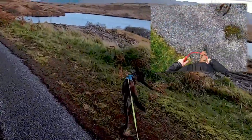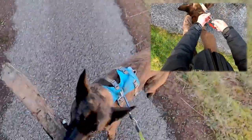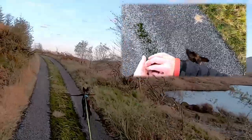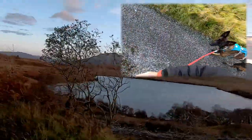I decided to establish a behaviour where she knows that when she's on the short lead attached to her collar the rules are different, and while she has some freedom it is limited. For this short lead behaviour I decided I wanted her to stay within a 1 metre radius of me at all times with no tension on the lead and definitely no pulling.